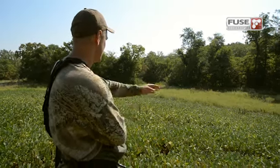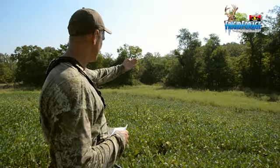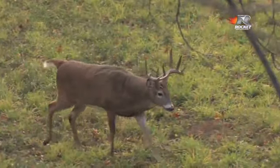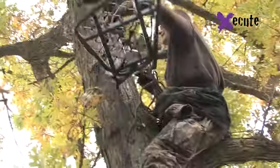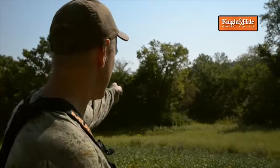He exposed a couple of weaknesses of that stand location. The way I've been hunting it, I was trying to find a tree where I could shoot all the way across this little neck — and it's almost too wide to shoot all the way across anyway. I was giving up two travel patterns from that stand. After all these years of hunting this spot — I've had this stand in that tree for nine hunting seasons — I've seen a lot of deer come and go. I've come to the conclusion that I need to move the stand. The step I'm going to make here is only going to be about a 20-yard move, and it's going to make all the difference in the world.